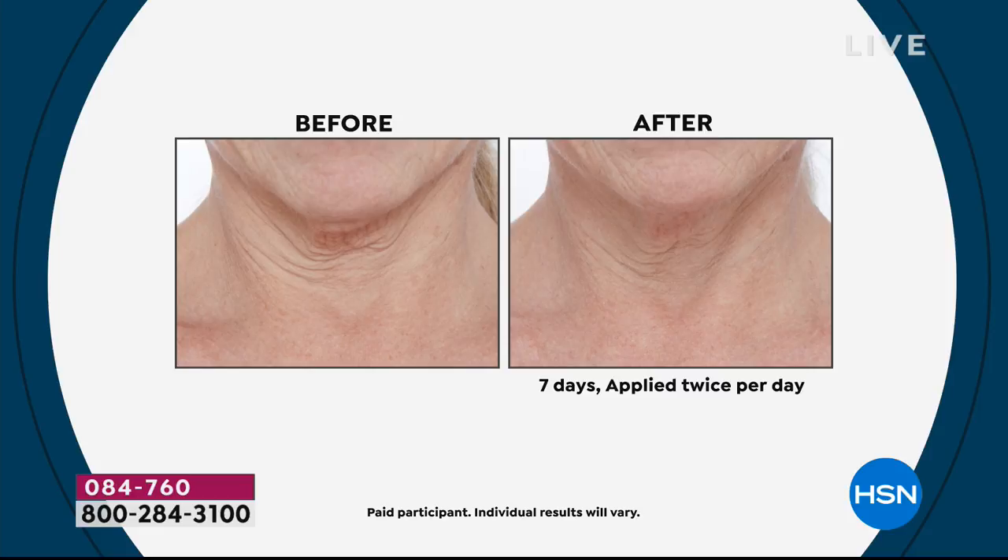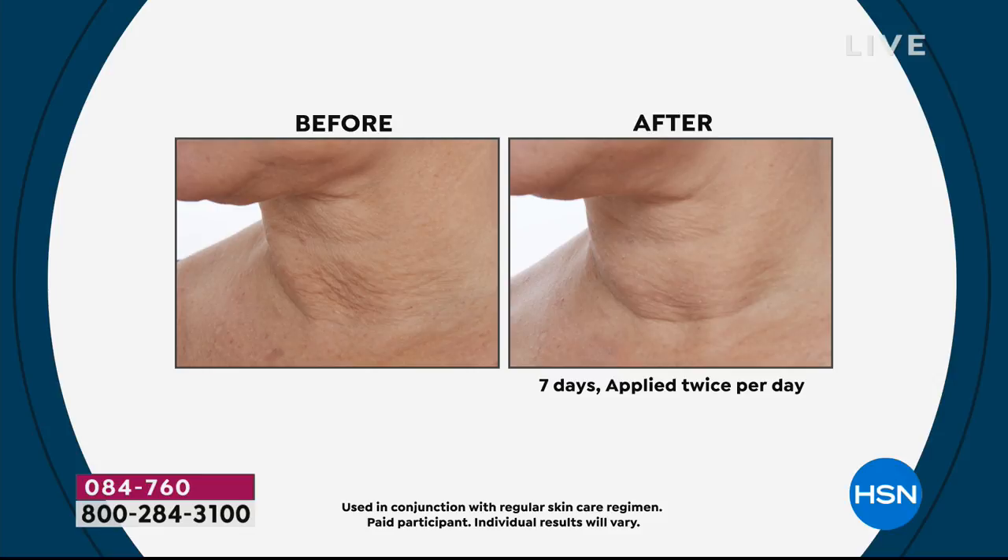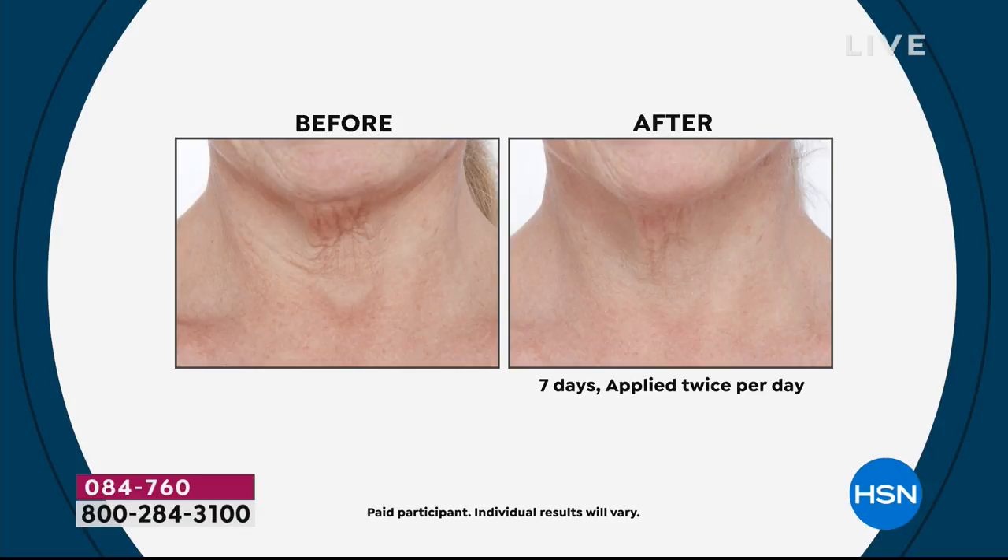Look at this before-and-after for the throat and neck — that's in one week, on a woman over 70. Pry chooses not to show 20-year-old models. Maybe it's weight gain or weight loss for you — the device and serum pick up the slack, the shrivel, that loose hanging skin attacked by gravity. The skin is vulnerable and delicate in that area. We're not saying check back in a month — check back in a week.